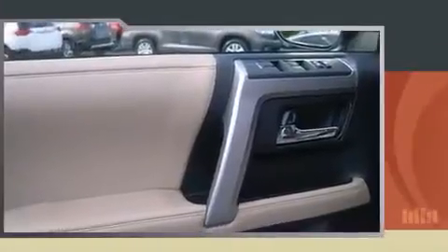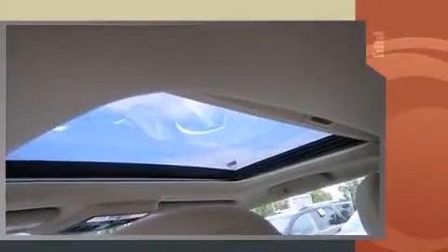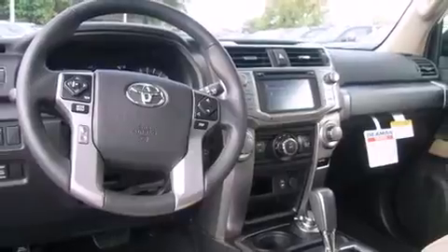It's equipped with tons of terrific amenities, but it won't break your budget. Like heated seats, a built-in garage door transmitter, an automatic dimming rearview mirror, front fog lights, power moonroof, skid plates, a trailer hitch, and one-touch window functionality.